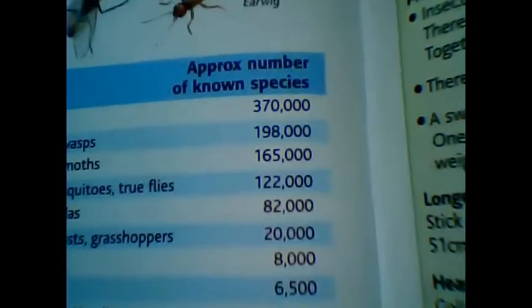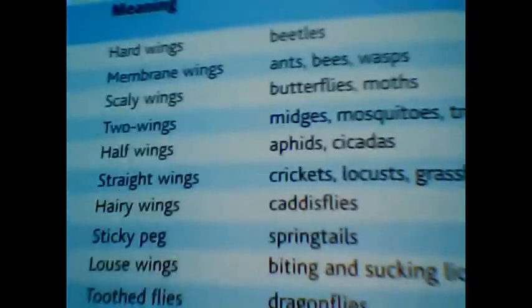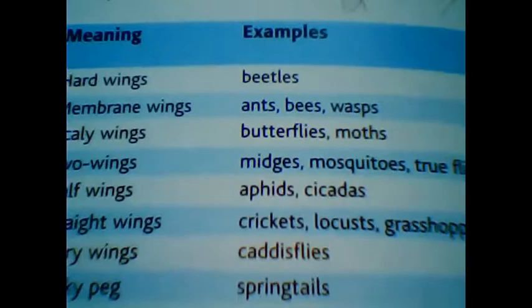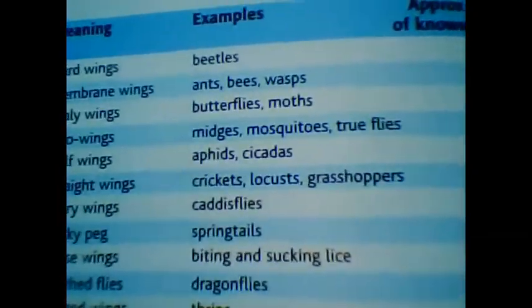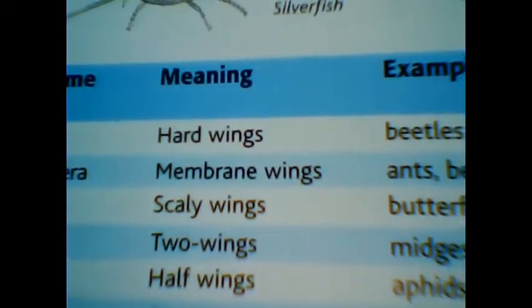For Coleoptera alone, there are approximately 370,000 species. When Darwin went to the Galapagos Islands, he was studying beetles, and there were numerous Coleopterans present on those islands. Similarly, mosquitoes and true flies — midges — have two wings. 'Di' means two and 'ptera' means wings, so these are Diptera.